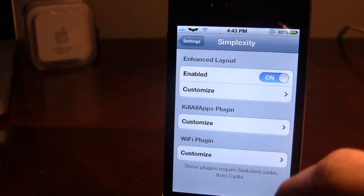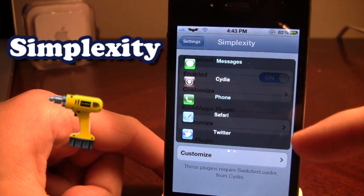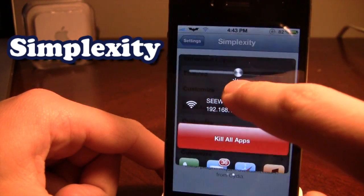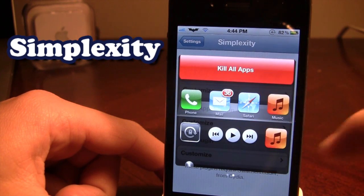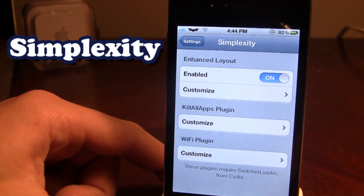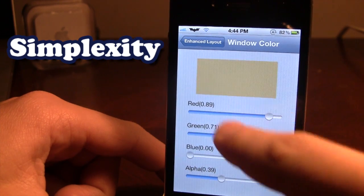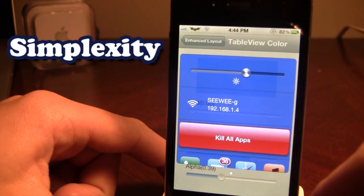The next tweak is Simplexity. Simplexity really changes the multitasking on your iPhone. Normally when you double tap the home button this won't pop up, but with Simplexity it's a nice UI interface where you can slide to remove icons. If you slide to the right, you have a brightness toggle at the top, your Wi-Fi name and IP address below that, a kill all apps button which kills all applications running in the background, and your phone, mail, Safari, music toggles, and sounds. In the settings panel you can customize the window and table view colors, and when you double tap the home button the colors in the background and foreground do change.